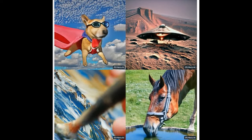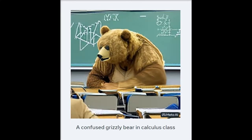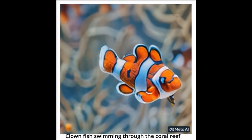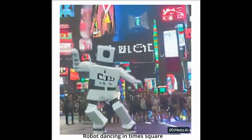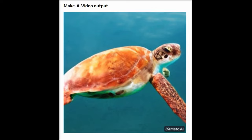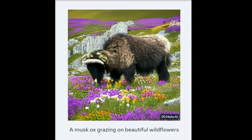Meta, formerly known as Facebook, has unveiled its new artificial intelligence system called Make-A-Video, which allows people to transform text prompts into short, high-quality video clips. Make-A-Video is a continuation of the recent advances from Meta in generative AI research and has the potential to create new opportunities for creators as well as artists. The AI system uses images with descriptions to learn about the world and its descriptions, and unlabeled video to learn how the world moves.